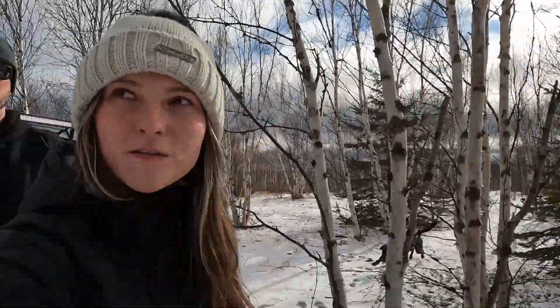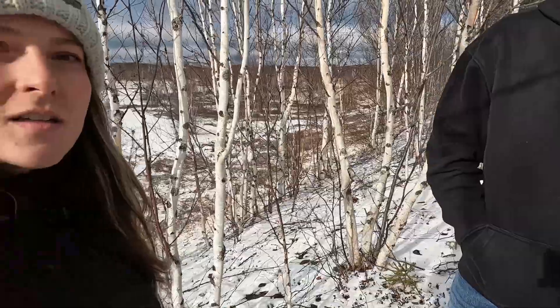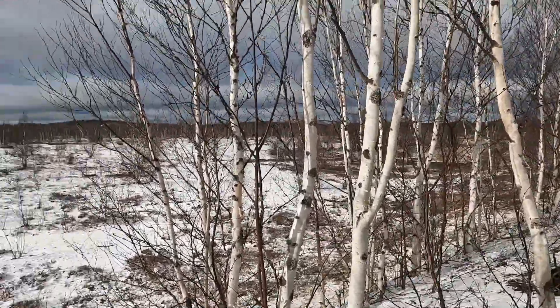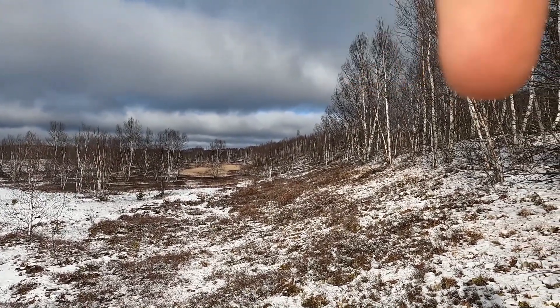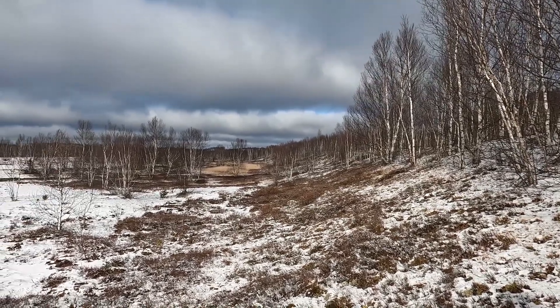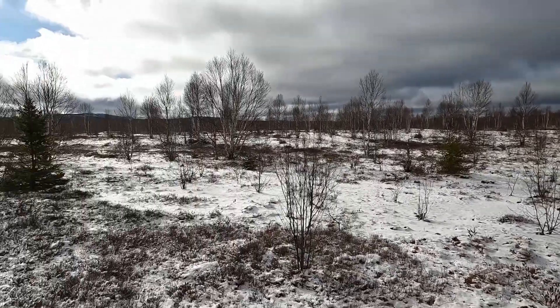We've made it to our first little stop. This is usually the first place I like to come at the beginning of the year to get back into the groove of things. There's a little hill right here — kind of a ditch thing. We'll take a little walk down. It goes straight down for a while and it's all open, so it's kind of nice.